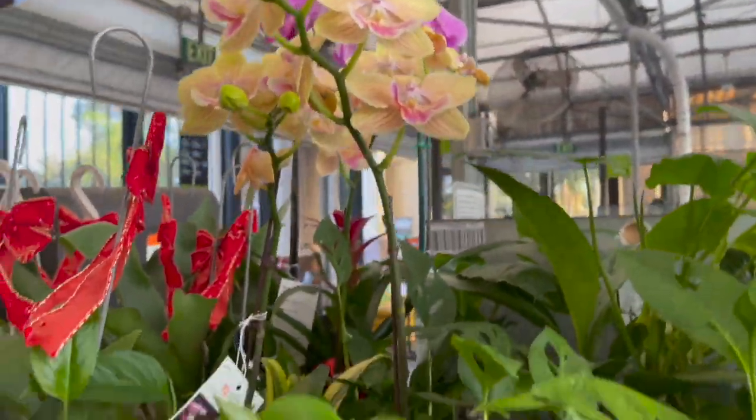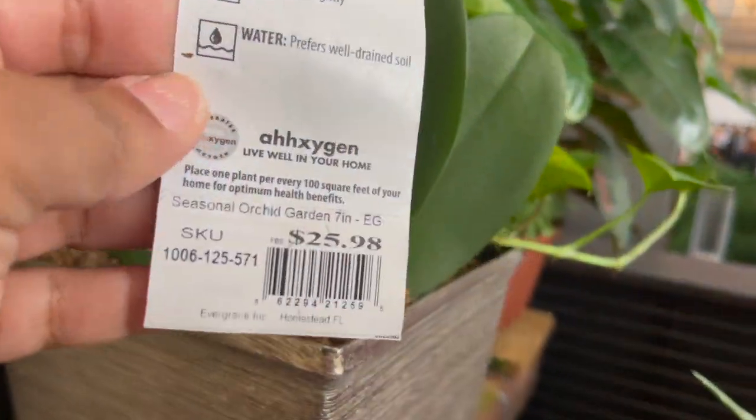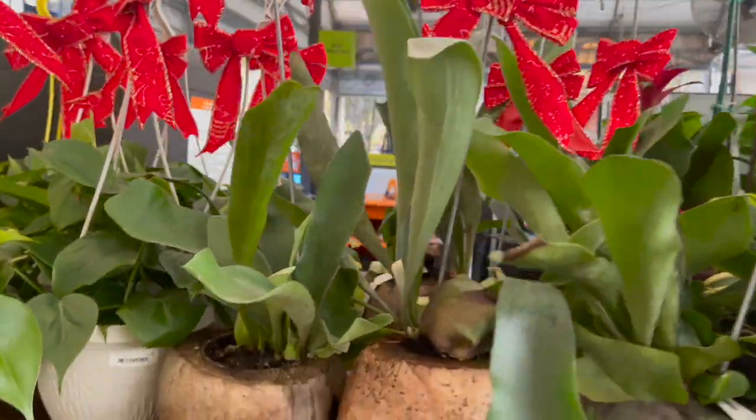Right off the bat they had these orchid arrangements — some of them had Monstera adansonii and some of them had golden pothos for $25.98. They also had these staghorn ferns and these coconuts for $19.98.